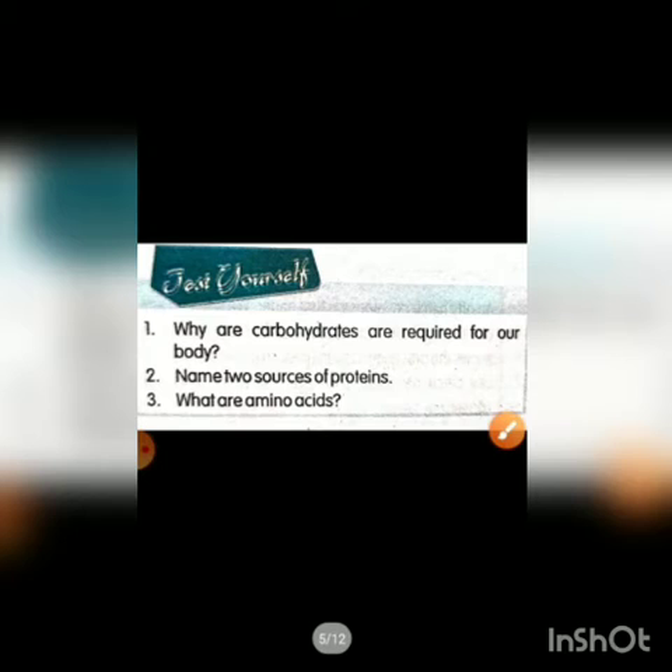Exercise for you: Why are carbohydrates required for our body? Name two sources of protein. What are amino acids?